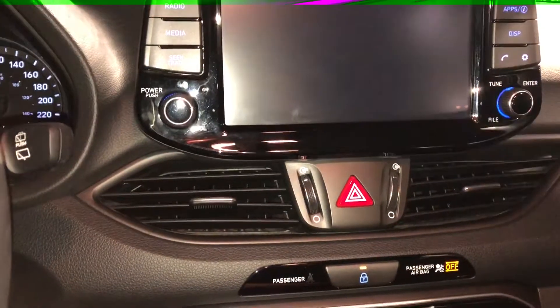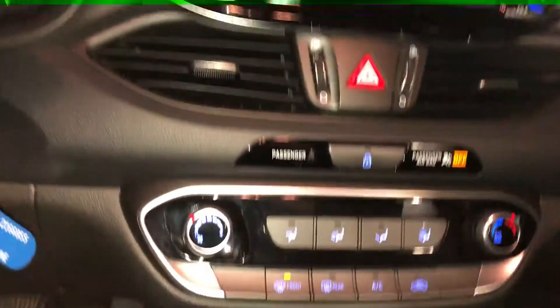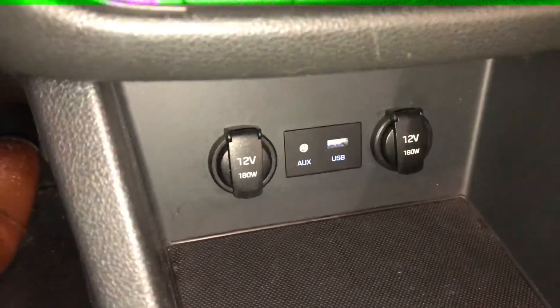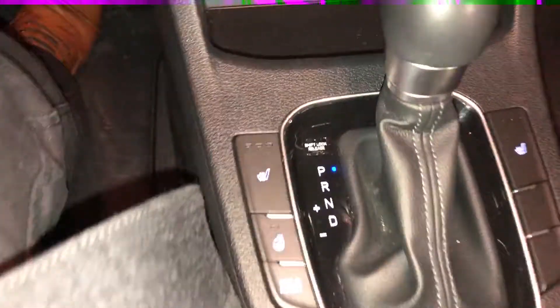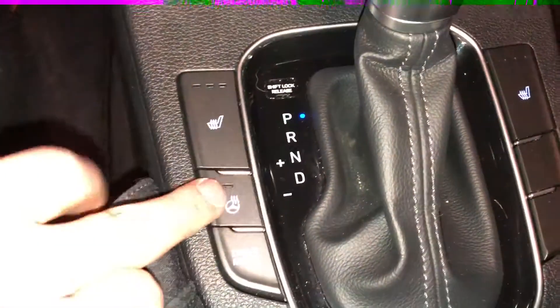You'll also have a full reverse camera. Below that is going to be your climate control settings. And below that is going to be your USB and auxiliary input with two power outlets. And here are your heated seats on the driver and passenger side, and you also have a heated steering wheel.